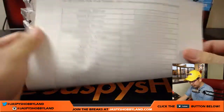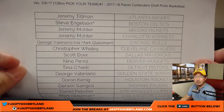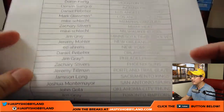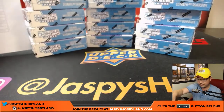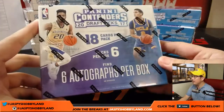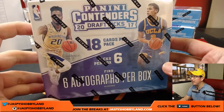Here is the final official list. There you go. Thanks, Mark. Good guy, Mark. There's everyone else right there. Let's take a quick look — 18 cards per pack, six packs per box, six autographs per box. We've got some big names right here.